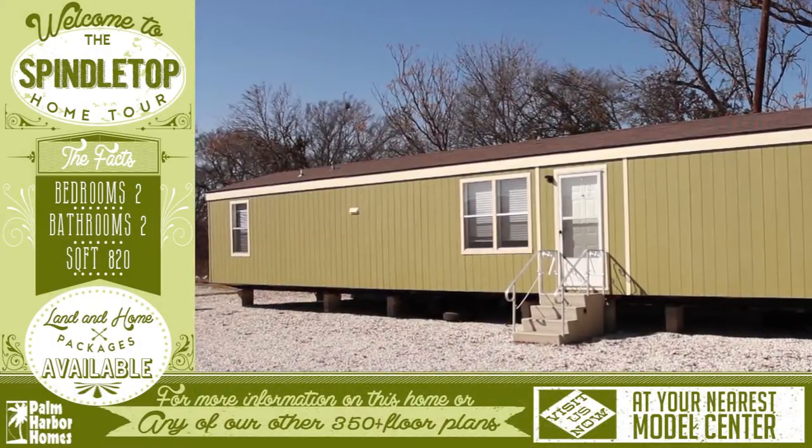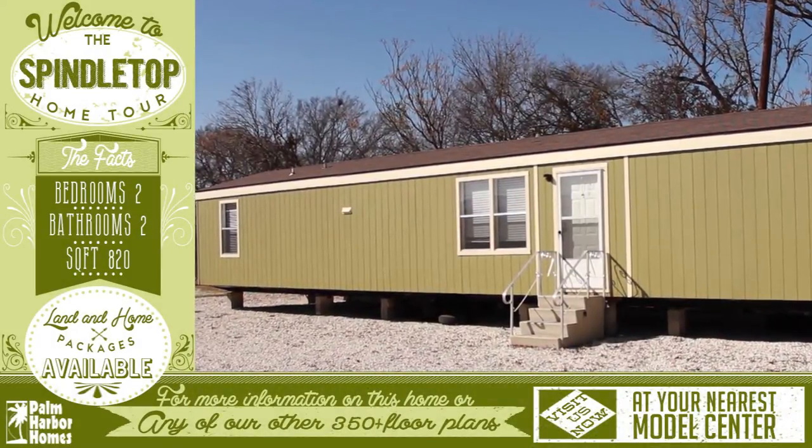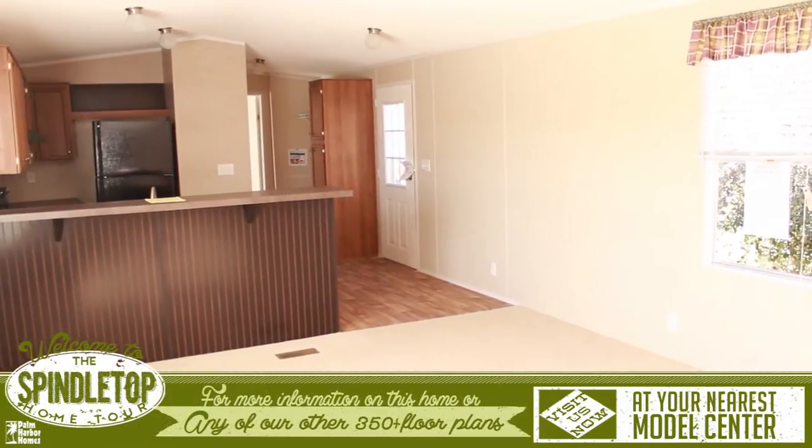Welcome to this wonderful virtual home tour for the Spindletop. This lovely little home is over 800 square feet, and the open living room and kitchen invites you in.